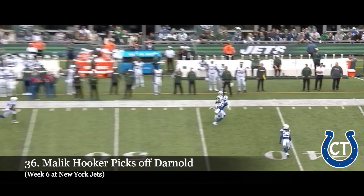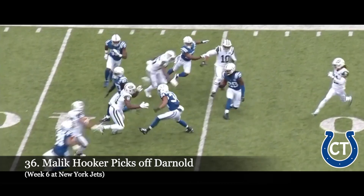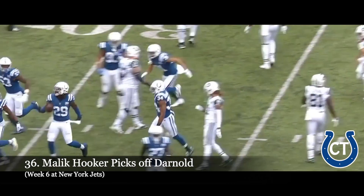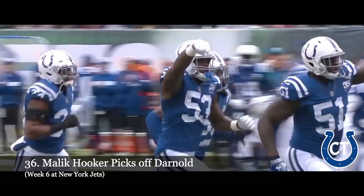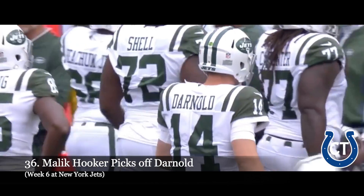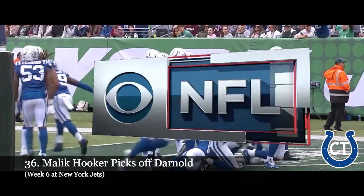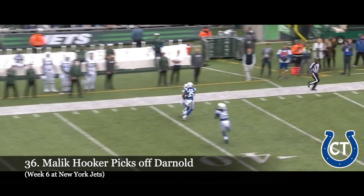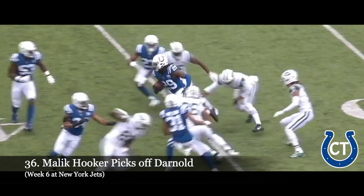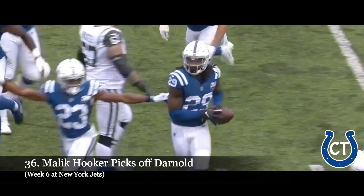Darnold looking left, going deep down the sideline — it is intercepted. This is Malik Hooker, and Hooker still on his feet, inside the 40 to the 35-yard line. Sam Darnold made the tackle. He stares down exactly where he's going to throw and then floats it down the sideline. If you stare it down and then float it, that safety floating in the middle of the field like Hooker will get over there and make that catch. Safeties in college don't go middle of the field to the sideline — in the NFL they do, especially ones like Malik Hooker.